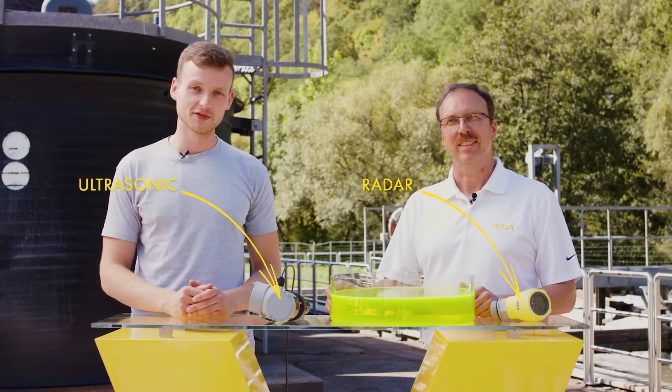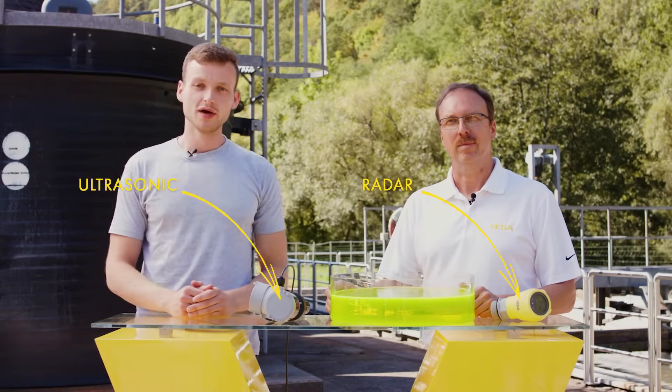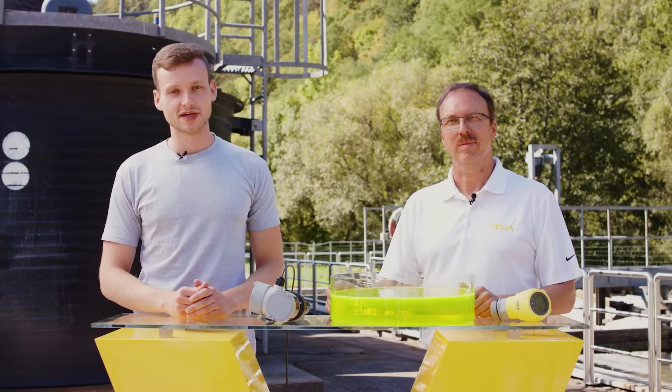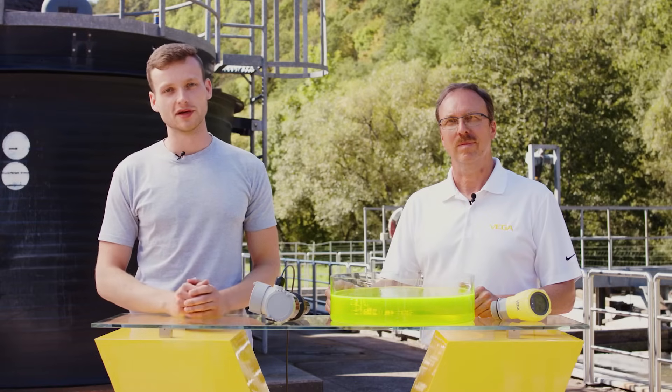There are many containers that hold aggressive media, such as acids or alkalis. For example, this chemical container behind me filled with iron chloride. Reliable measurement, right up to the antenna, is important here.